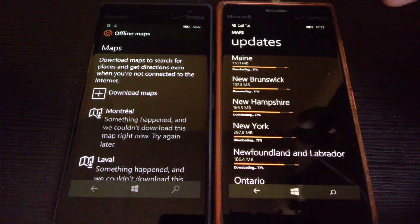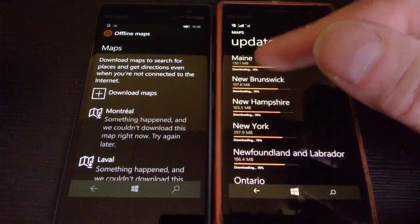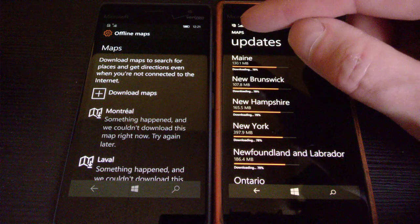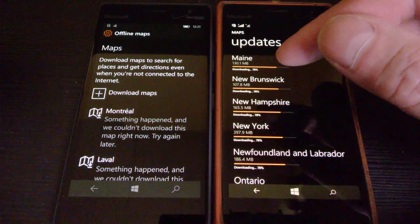I want to point out something. This is a Windows 8.1 phone, and I can still update the maps. As you can see right now, I'm over my local home internet connection, and I can still use Here Drive on it.